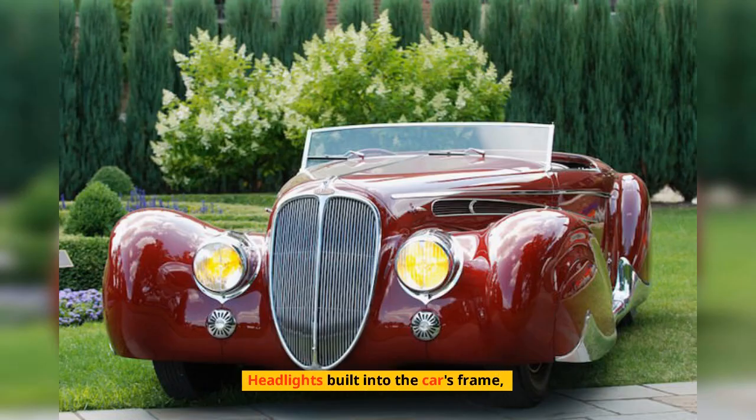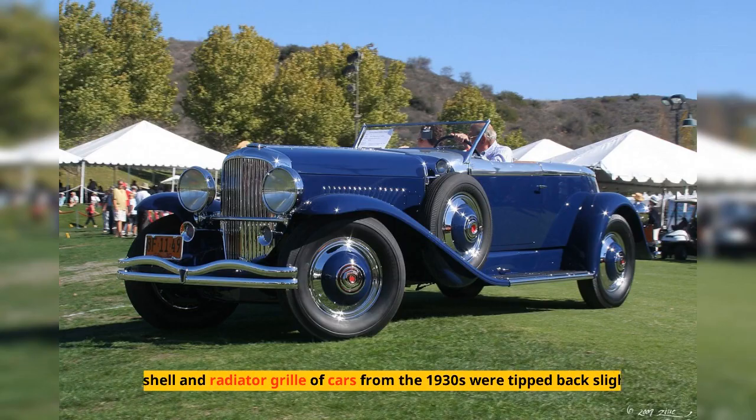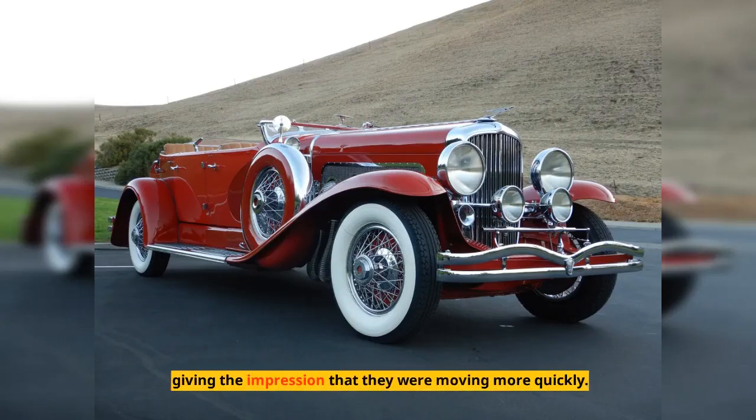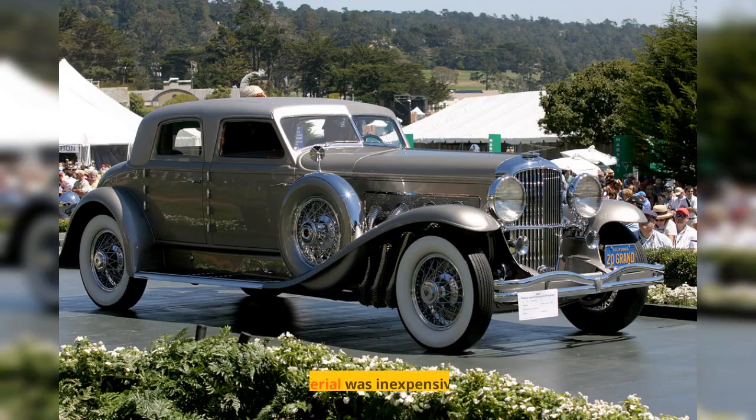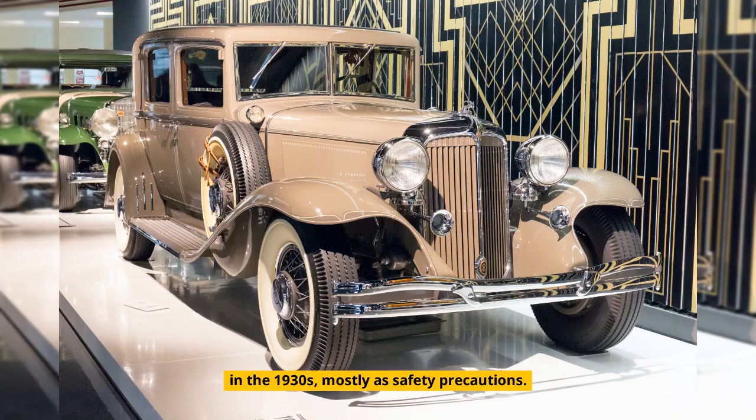Headlights built into the car's frame, softened edges, and increased driving comfort all first debuted on American automobiles. The shell and radiator grill of cars from the 1930s were tipped back slightly, giving the impression that they were moving more quickly. Windscreen material was inexpensive safety glass. Windshield wipers and low-pressure inner tube tires were first installed in American automobiles in the 1930s, mostly as safety precautions.